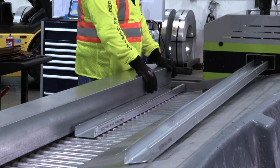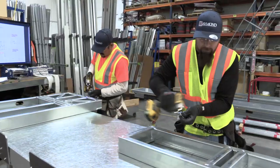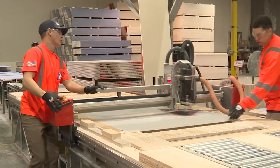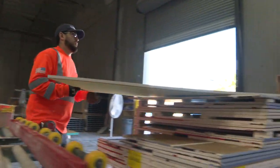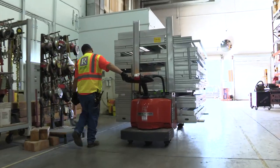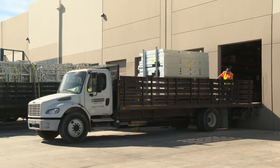Then in our off-site locations, complete framing systems and gypsum board assemblies are manufactured to the specific requirements of the project. The framing and drywall pieces are stacked in the sequence of installation and secured for shipping to the job site, ready for stocking.